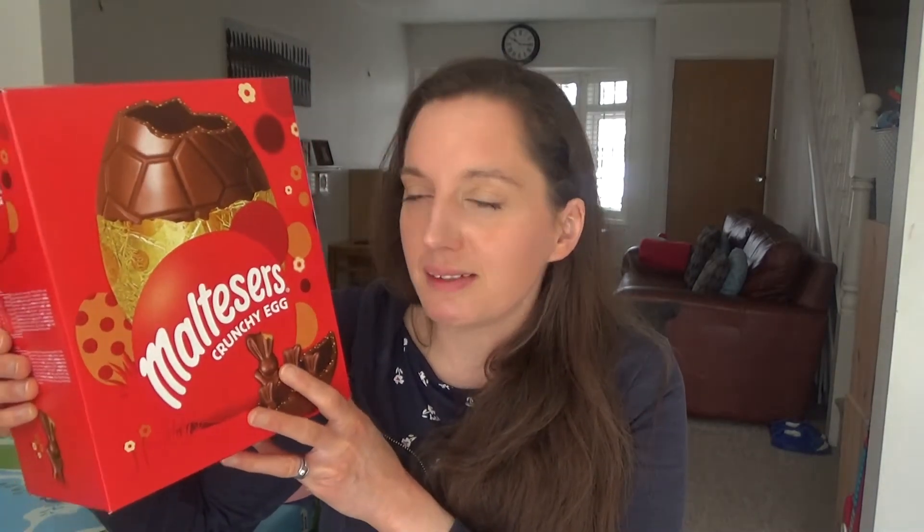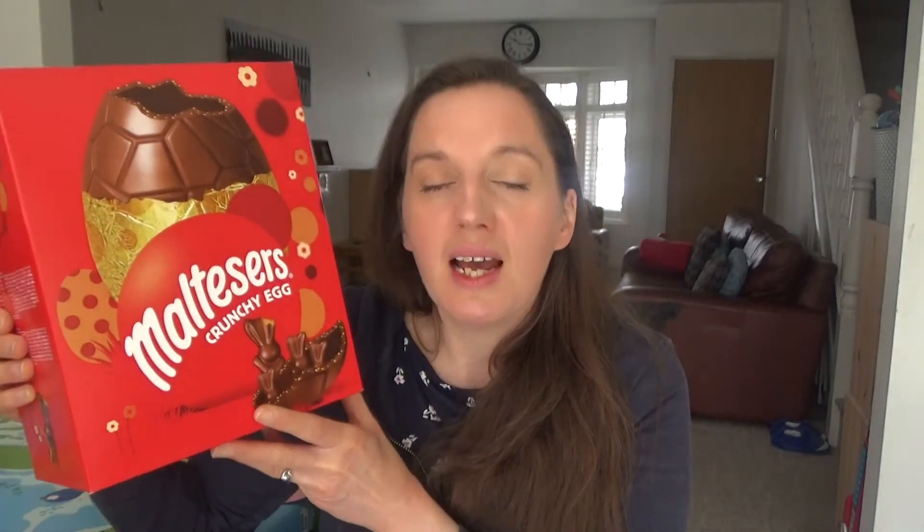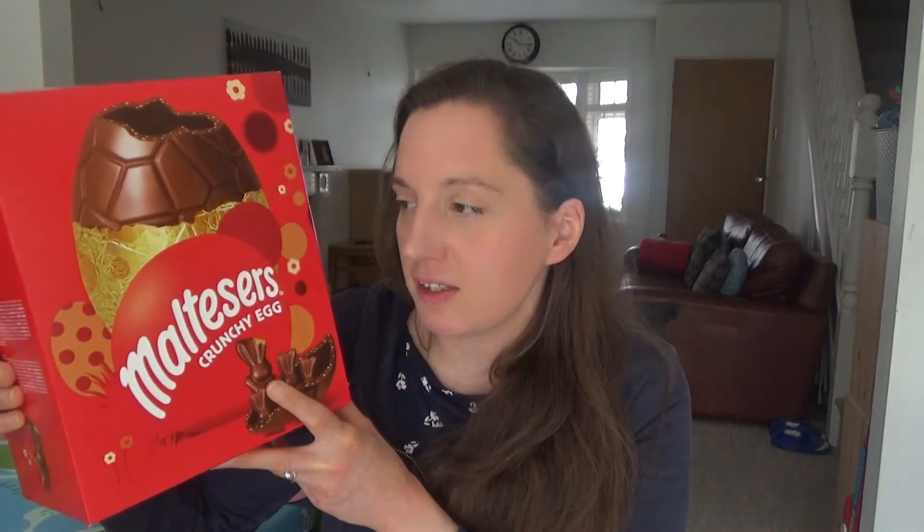He's not actually the biggest chocolate fan — he does like it but I think daddy might be helping him out with this one to be honest. But he does like Maltesers so I'm sure he's going to enjoy the bunnies in this box. I can't remember how much it costs but if I can find it I'll link it in the description box below.